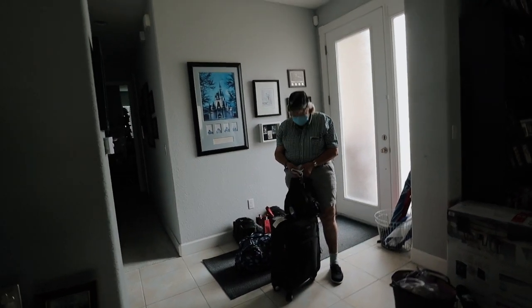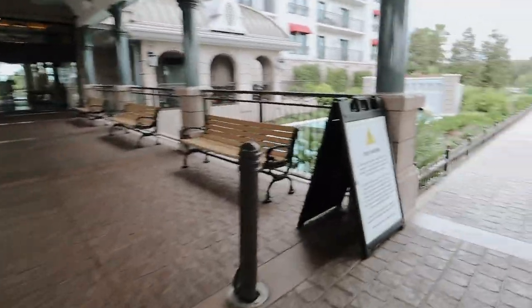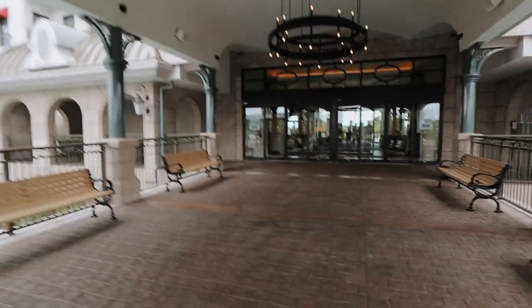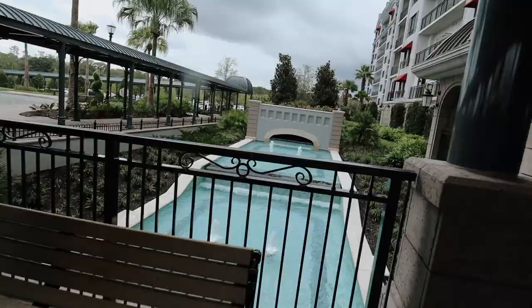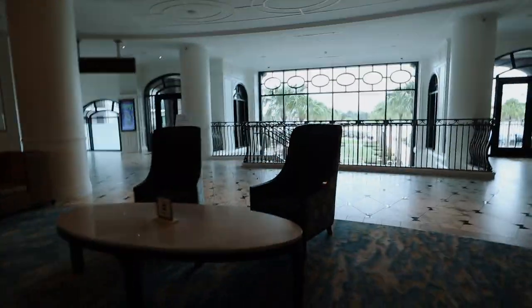We have made it to Disney's Riviera Resort. This is Valerie's first time — oh my gosh! This is probably one of my favorites just because it's new and really nice; I love the theme. Sorry for the wind, but this lobby is so pretty — oh my gosh!